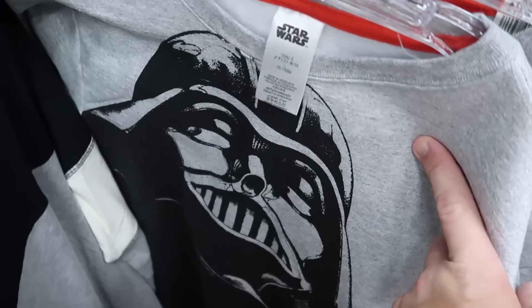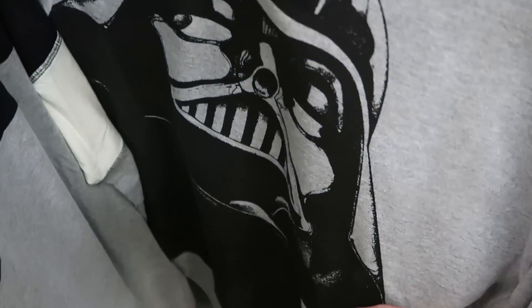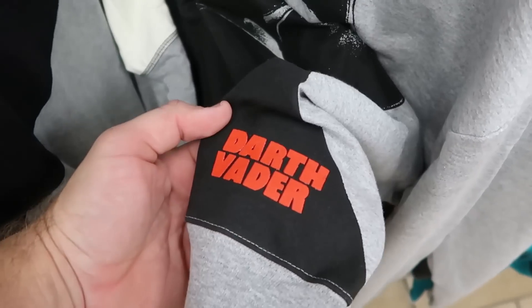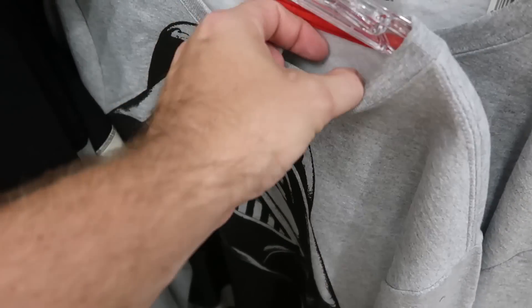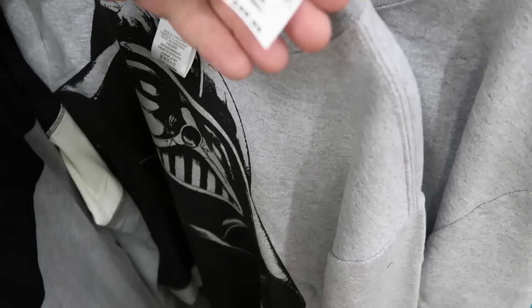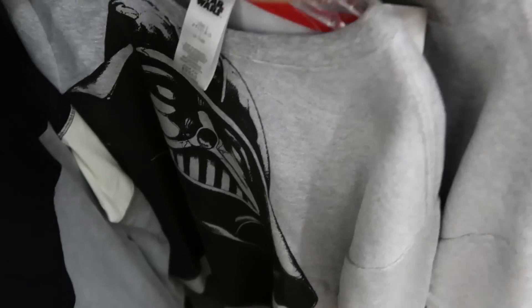This really nice pullover sweatshirt has a huge graphic of Darth Vader on the front — and I love how it says Darth Vader in red writing at the bottom. It definitely pops. That is $19.99 from $50.